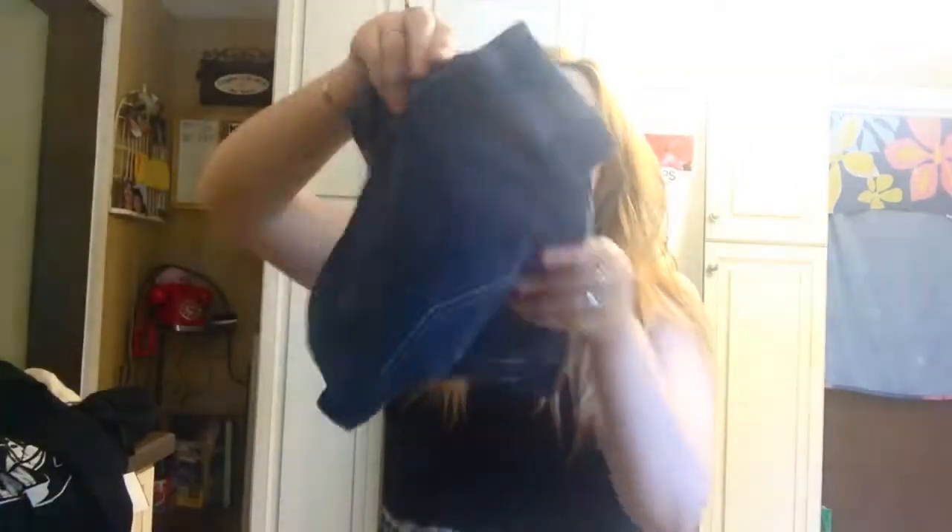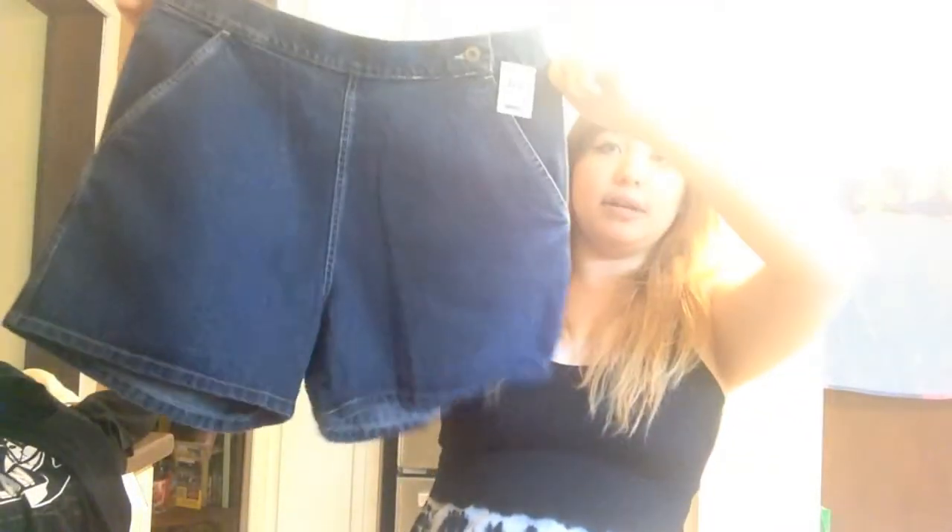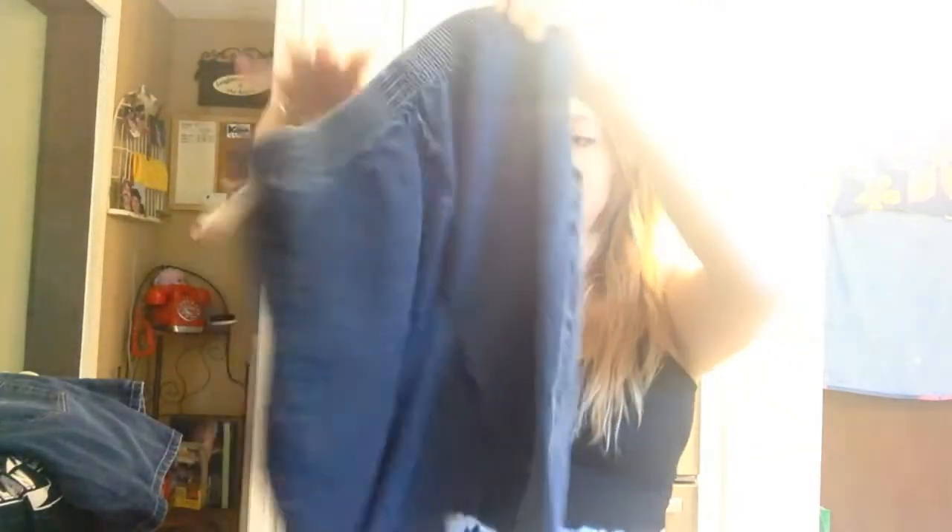Now moving on to the bottoms. The first thing I got were these — Levi's! These were five bucks and they're high-waisted shorts, so I got these. And then I bought these mom jeans that I'm going to cut into high-waisted shorts. They are the stretch kind of jeans and they look very ugly right now but they'll look better. These were three dollars.